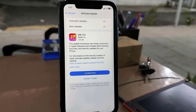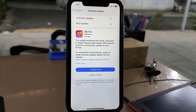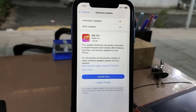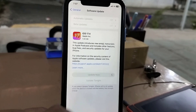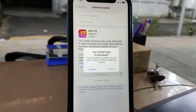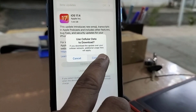It will show the available update. Here the file size is 1.44 GB. File size is very dependent on the phone. For my iPhone 11 the file size is 1.44 GB. Just tap on Download. After the download is complete, you can update your phone by tapping on Update.